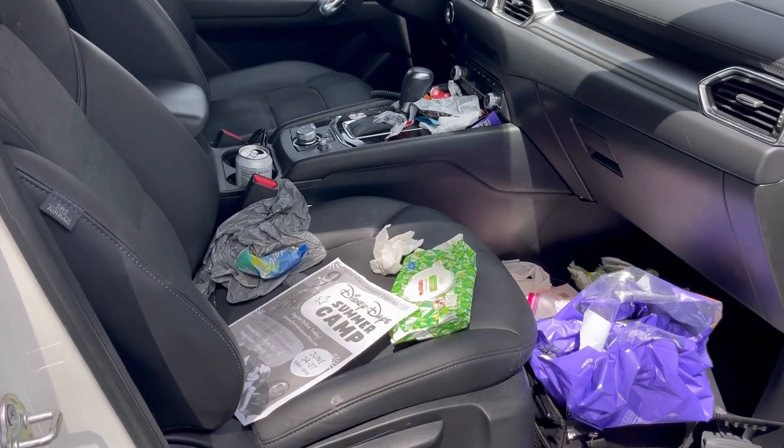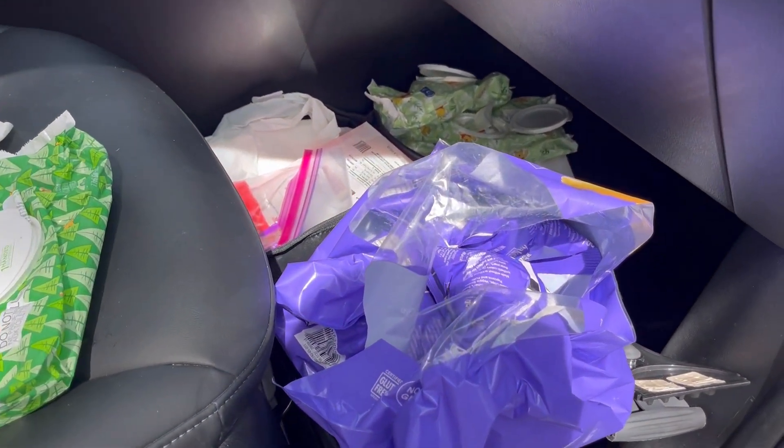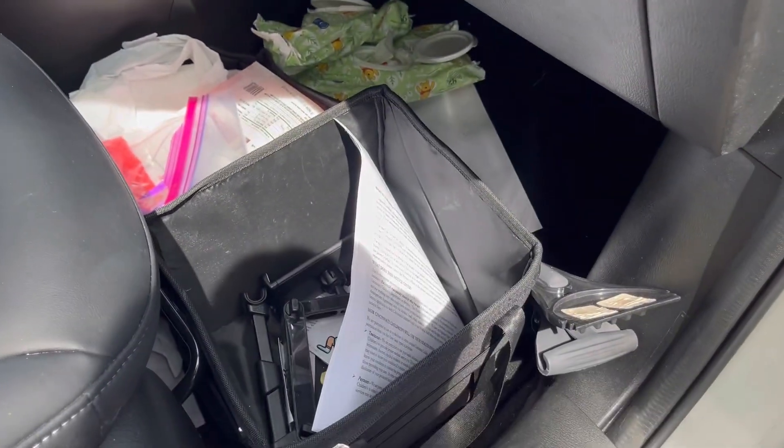I've got my SUV here and it is filthy from food, trash, snacks, everything. So we are going to get it cleaned out today. Before we get started cleaning out, I'm going to give you a quick look at how awful of a mess this car is right now.